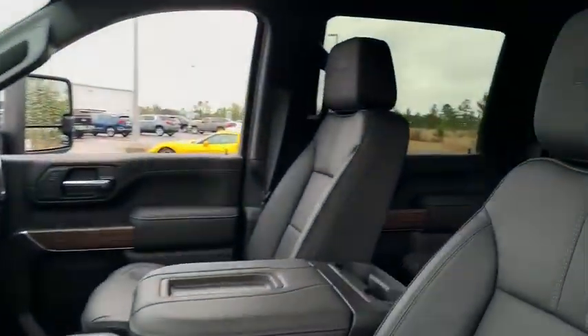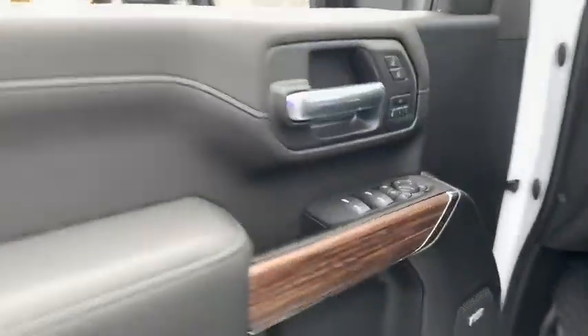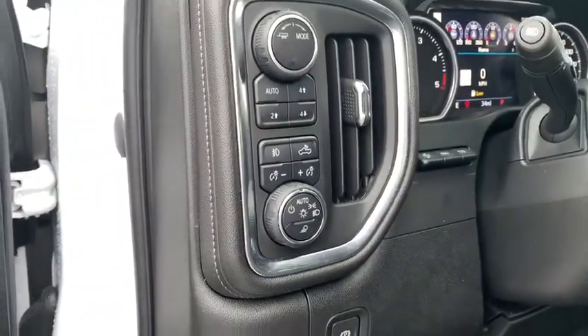Power sunroof, remote engine start, navigation system, traction control, power passenger seat, steering wheel audio control, leather wrapped steering wheel, dual airbags, power steering, chrome mirror caps.